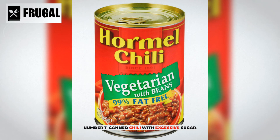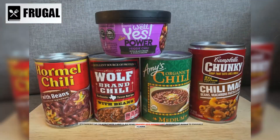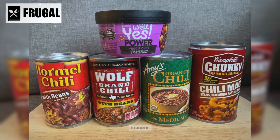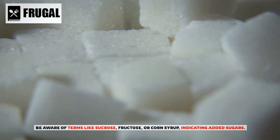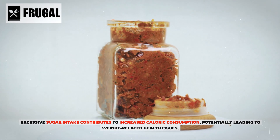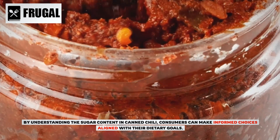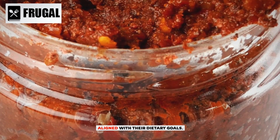Number seven: canned chili with excessive sugar. Sugar content in canned chili varies widely, so it's imperative to scrutinize labels, as some brands add significant amounts of sugar to enhance flavor. Be aware of terms like sucrose, fructose, or corn syrup, indicating added sugars. Excessive sugar intake contributes to increased caloric consumption, potentially leading to weight-related health issues. Understanding the sugar content in canned chili empowers consumers to make informed choices aligned with their dietary goals.